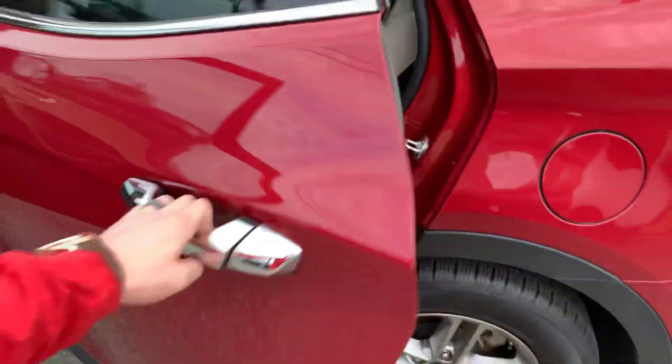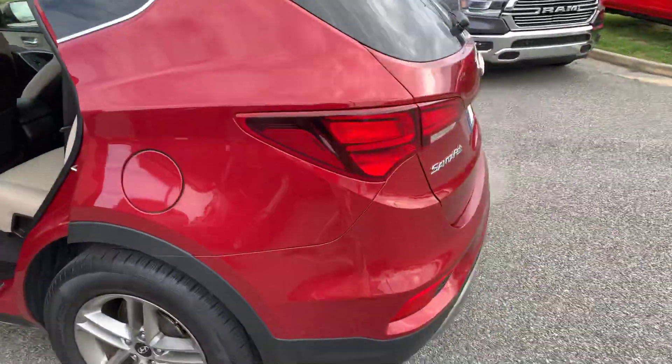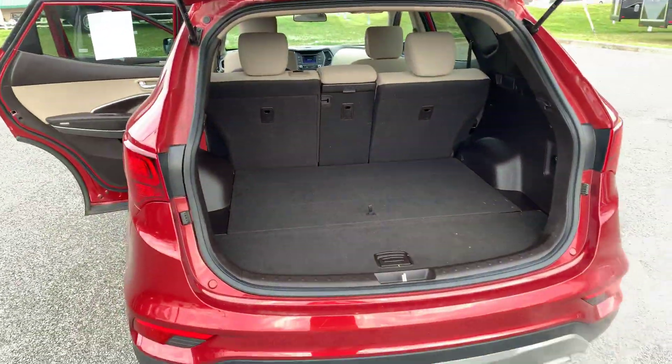And I know you were asking about the back seat. As you can see, there's plenty of room back here in the back seat for your kids. Then also in the very back, plenty of storage room.